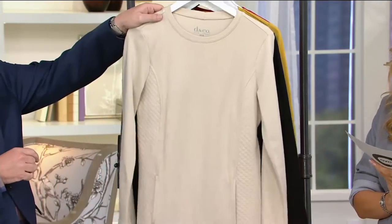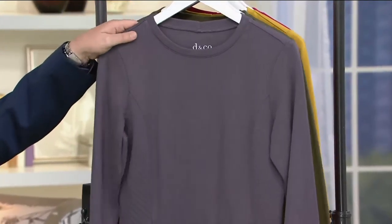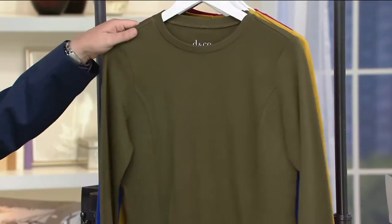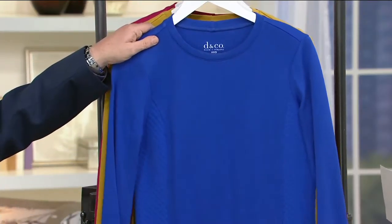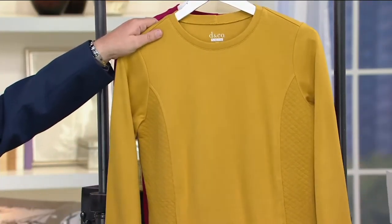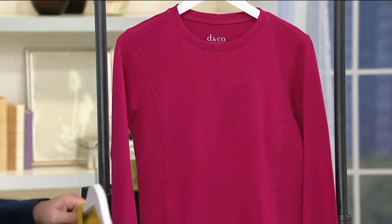New stone, double extra small through 3X. Black, double extra small through extra large. Gunmetal gray, double extra small through large. Deep olive, double extra small through large. Vibrant blue, extra small, small, and large. Warm gold, double extra small through medium. And super limited — deep raspberry, extra small only.